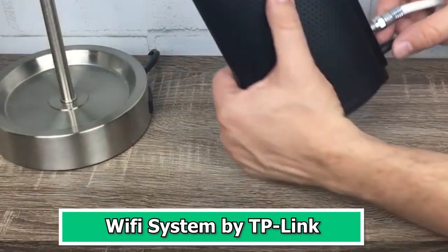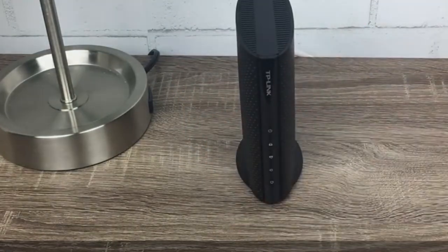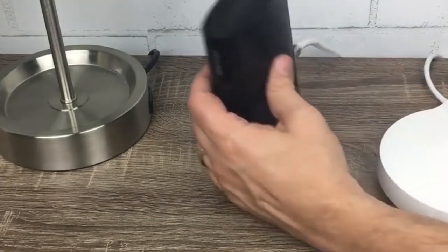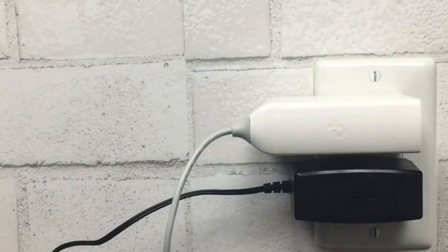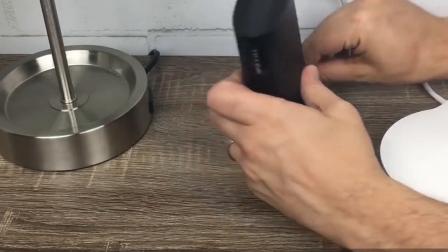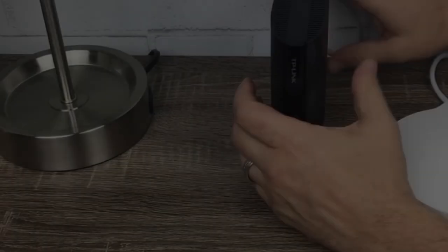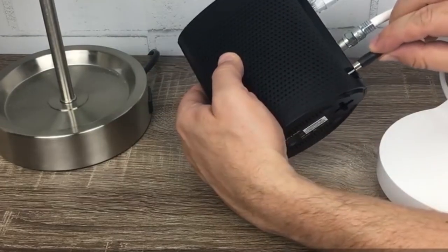Number 5: Wi-Fi System by TP-Link. The Wi-Fi System by TP-Link is a cutting-edge tech gadget that revolutionizes your home network. It offers seamless and robust Wi-Fi coverage, eliminating dead zones and ensuring a fast and reliable connection in every corner of your space. With easy setup and management through a user-friendly app, this system provides advanced features like parental controls and guest network options. Whether you're streaming, gaming, or working from home, the TP-Link Wi-Fi System ensures a smooth and uninterrupted online experience. Say goodbye to buffering and hello to a high-performance home network.